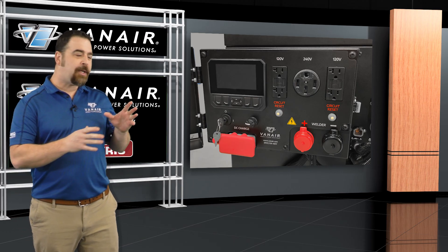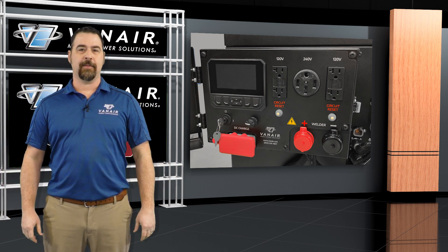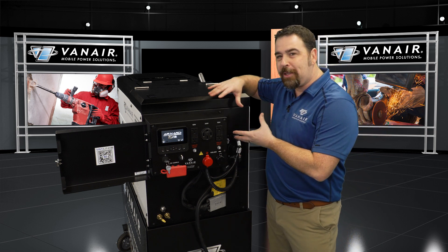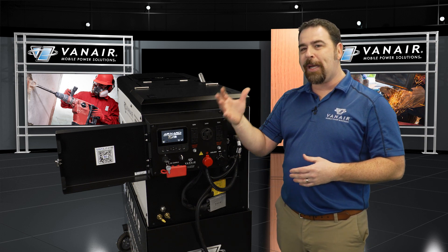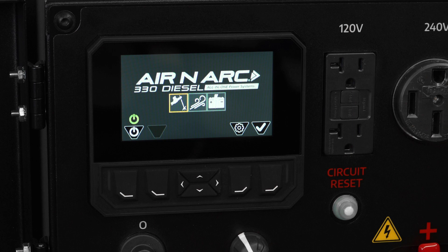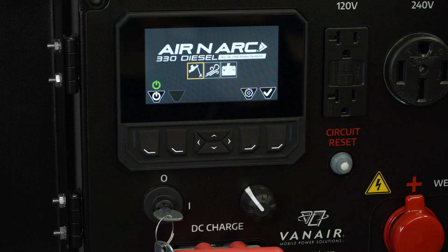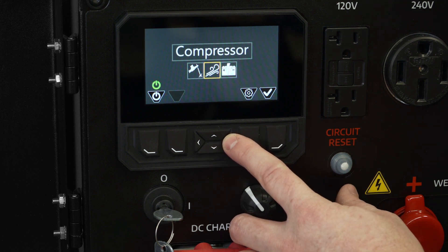Vanair, having pioneered the remote mounted control panel, the Aeronarc 330 diesel continues that legacy. The remote control panel can be mounted directly to the end of the machine, or as it's most commonly done, remote mounted into a side compartment on the truck's body, giving the user the ultimate convenience and safety. The 4.3 inch electronic LCD display, designed with bright light visibility, enables you to view the screen in direct sunlight. There's also a selector knob and convenient push buttons for easy menu navigation and settings.